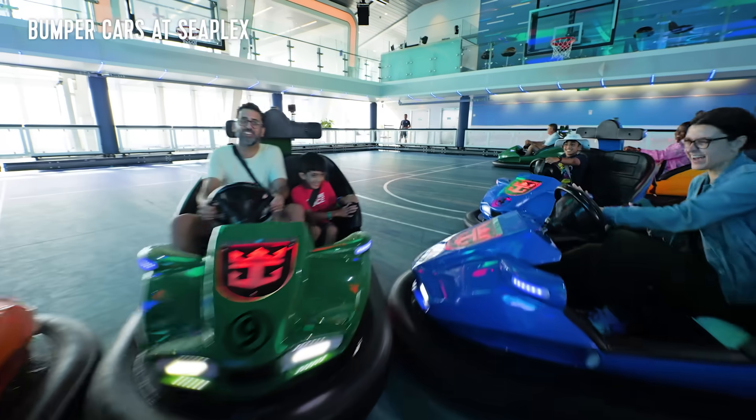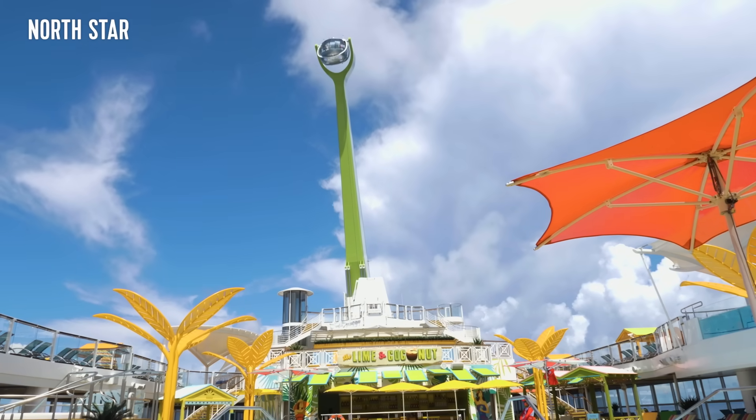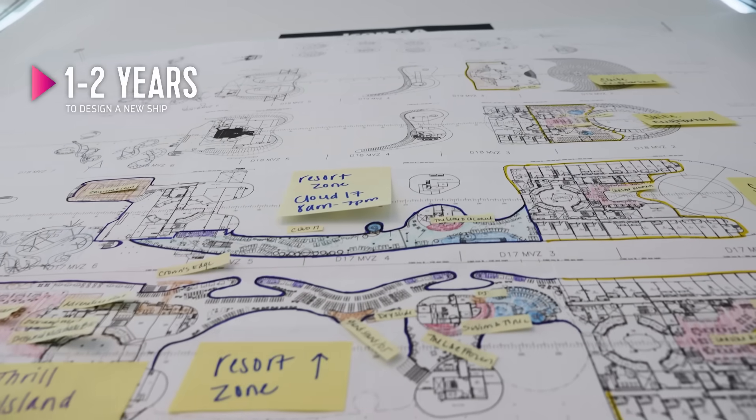How can we exceed those expectations? Let's think of something new. How can we think out of the box? How can we do something that has never been done before on the seas? A million and a half working hours are the design work, taking the conceptual design and building that into detailed design and workshop plans.